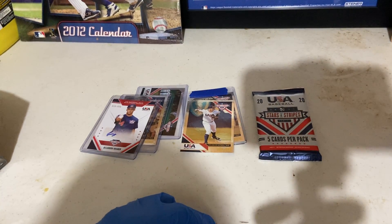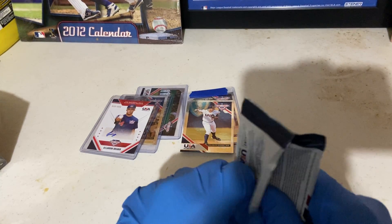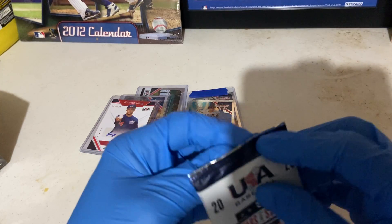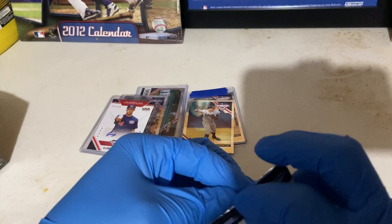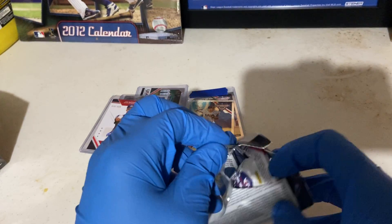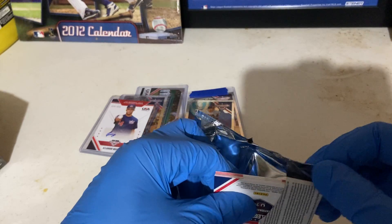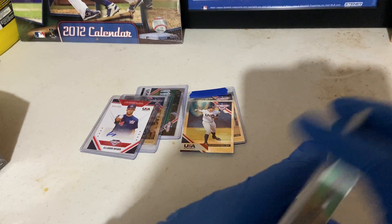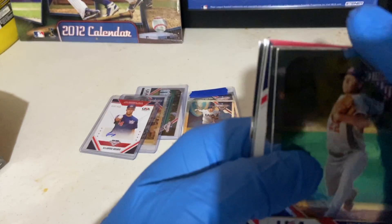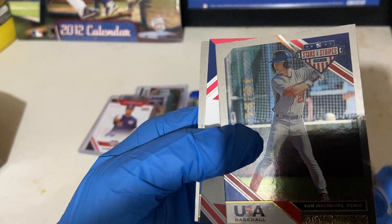But definitely after I finish this break, I'm going to pull up the checklist and see who are the top guys in here, and I'm going to put everybody in sleeves. Pretty much all these USA cards I'm going to put in my book - I have about five books that I keep my cards in, unless they're in one-touches or what have you. Luis Rodriguez - I've heard of him also. Pete Crow Armstrong.